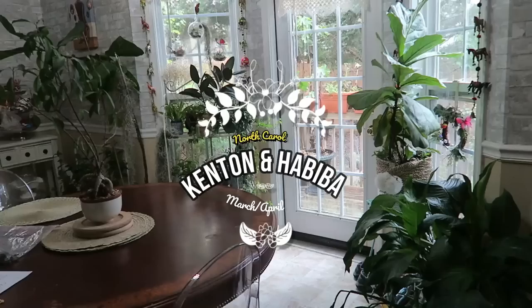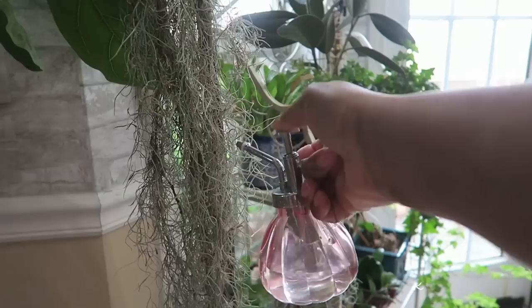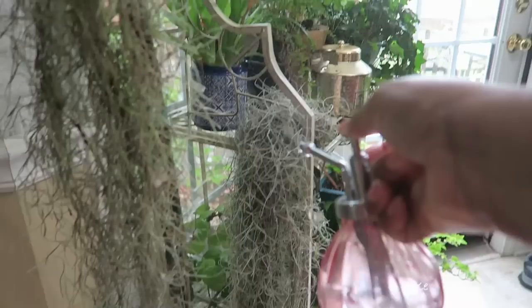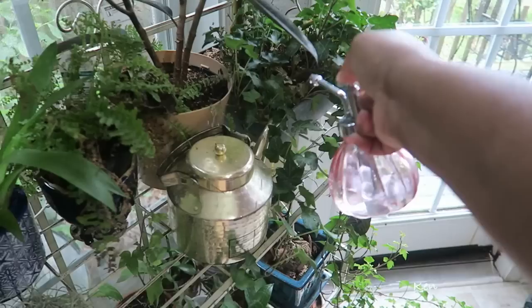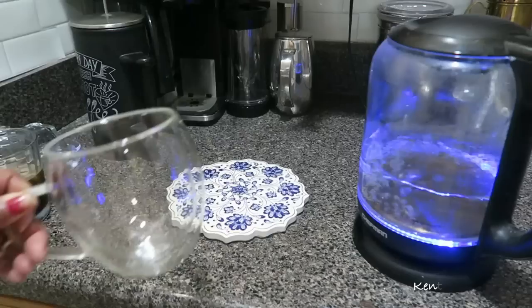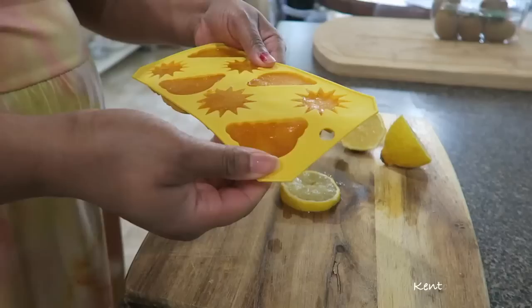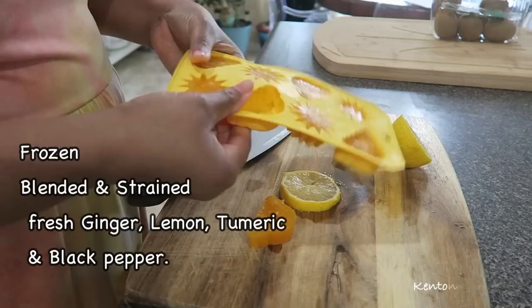Welcome back to Kenton and Habiba. Starting this vlog off on a chill afternoon. Remember the moss I collected from South Carolina? I'm trying my best to keep it alive, just misting it with some rainwater. So excited to welcome spring. I'm also making myself some homemade tea with lemon, ginger, turmeric, and black pepper. I make these cubes in advance and freeze them to preserve the ginger, turmeric, and lemon.